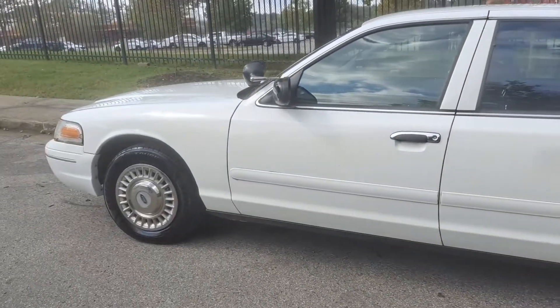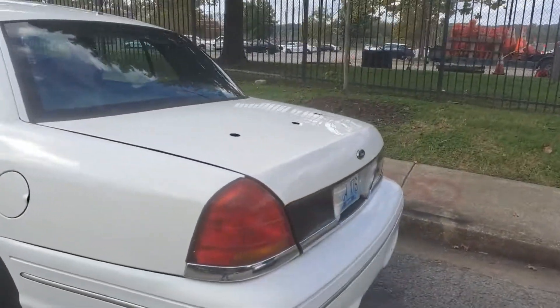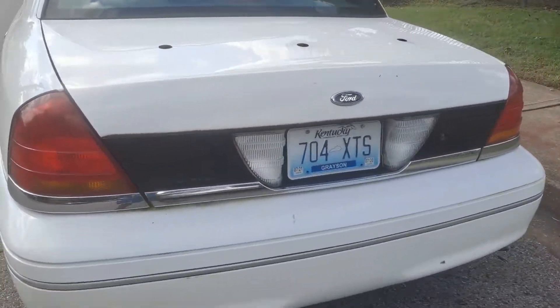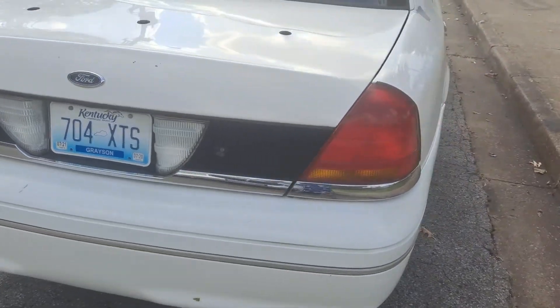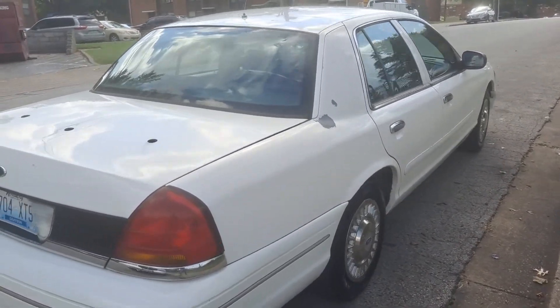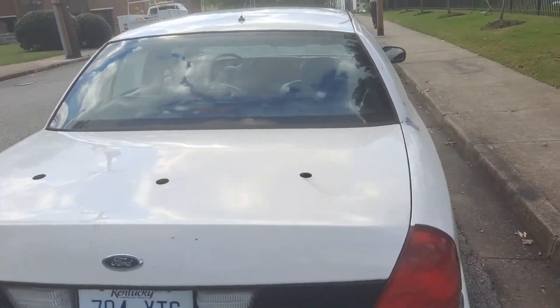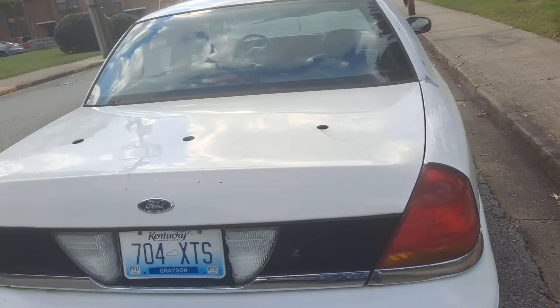Got the original hubcaps on there. All of them. 98, baby. Y'all see it. Clean. Got a little paint chip. Ford with a peel for him. It's white paint, but that's alright. He didn't worry about it. We're going to get the paint job done eventually.